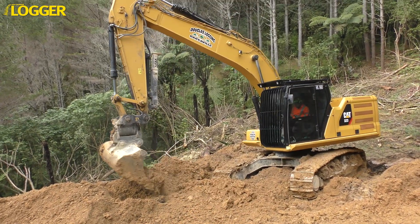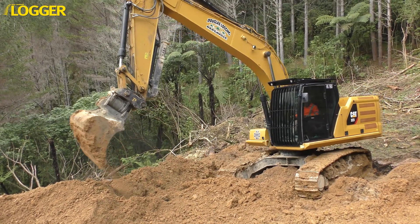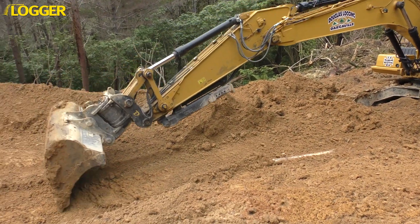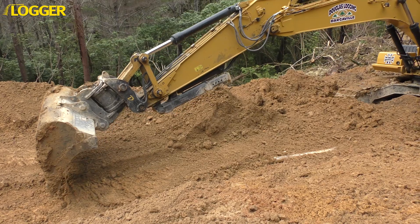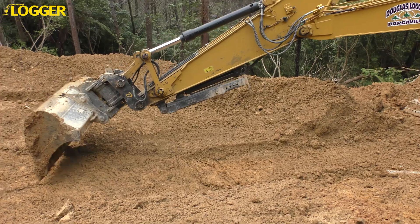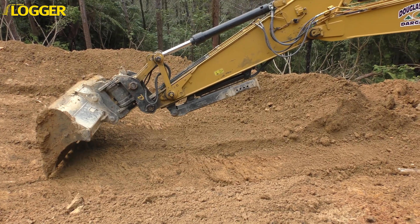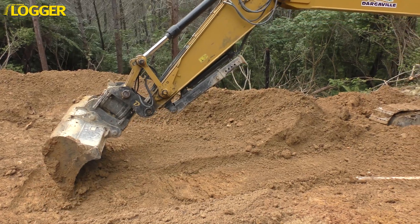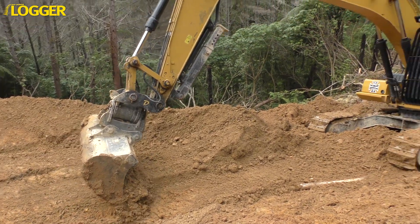It also has a large 1.2 cubic metre bucket and extending thumb for clearing plenty of dirt and debris. Through the new generation of electronics, an operator can now build roads and pads to very precise measurements and avoid hitting anything, thanks to automated sequences that can be easily programmed into the machine. It's also quick and smooth, making life so much easier for older operators — and it has plenty of appeal for younger ones too.